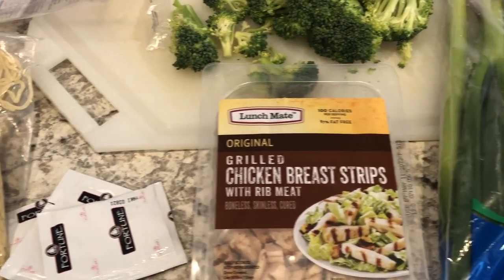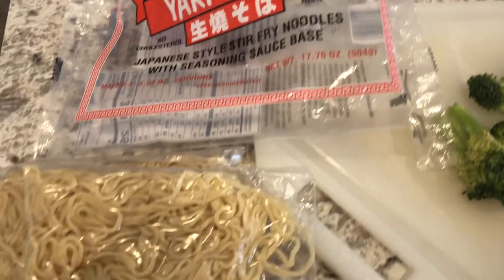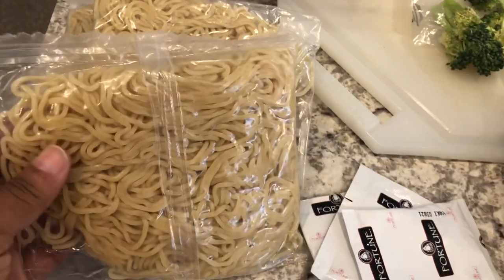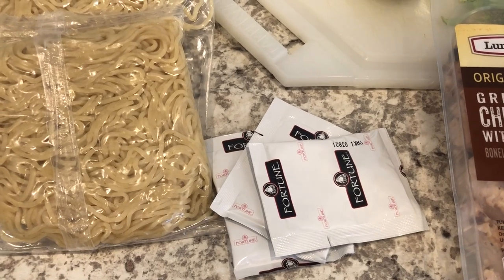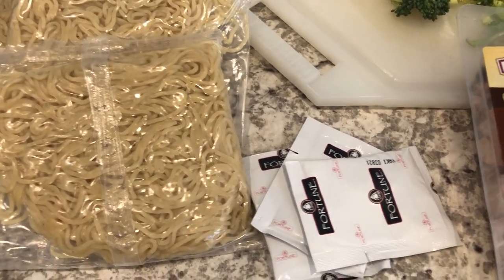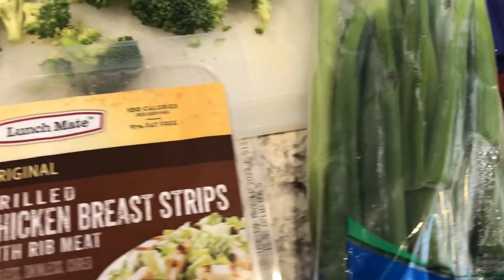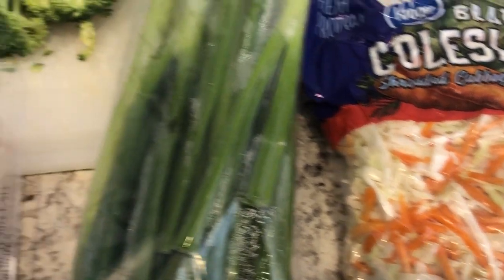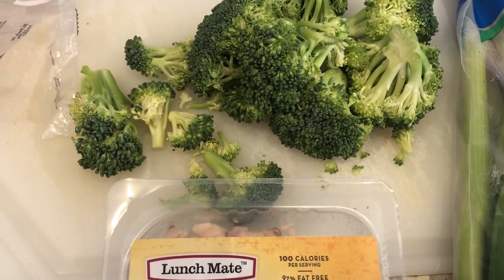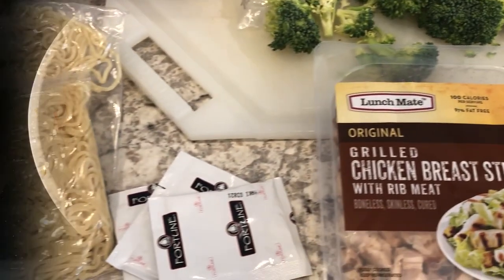For dinner tonight I'm making a quick stir fry based on ingredients I have on hand. I'm going to use these yakisoba noodles — you get three packages of cooked noodles plus the seasoning packages that come with them. I'm also going to use some chicken, green onions, the entire bag of coleslaw, and then I'll make a side of stir fried broccoli.